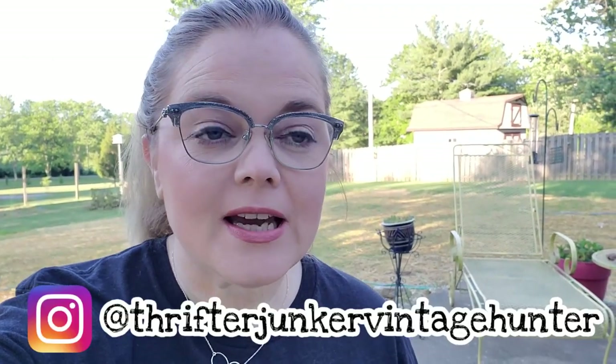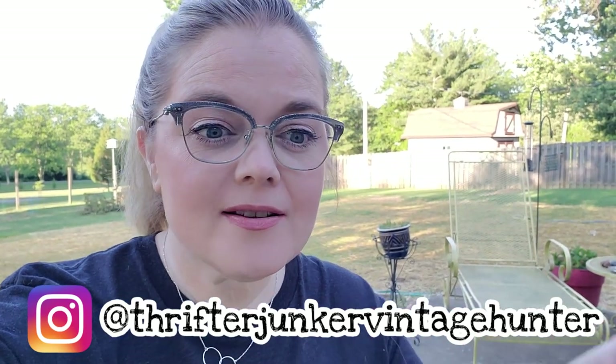Hello guys, welcome back to my channel. Happy Tuesday, happy vlog day, happy sale preview day, and also haul day because yesterday was one of my shop-with-me videos. I have another one coming out very soon this week, and today I'm going to show you the things that I got from that video.